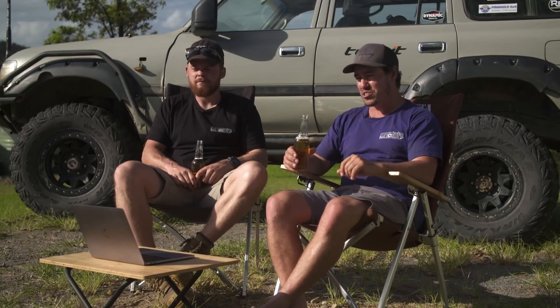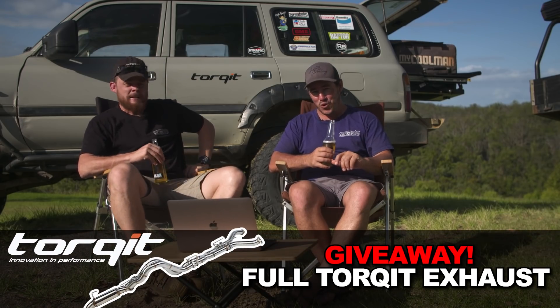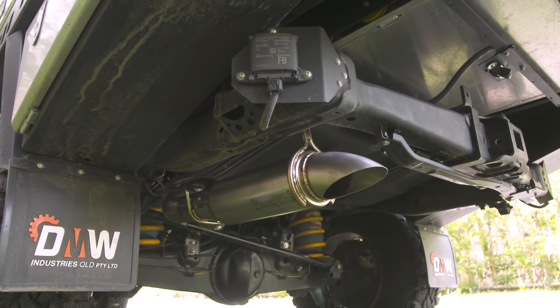We've put the question out to you guys as well, and we've got some awesome prizes like always on Beers in the Shed. This week in particular, we've got a full Torqit exhaust to give away. That's awesome — that is a really big prize, and Torqit make an awesome exhaust. I've got one on the 200 series, mate. It's just an absolute work of art.